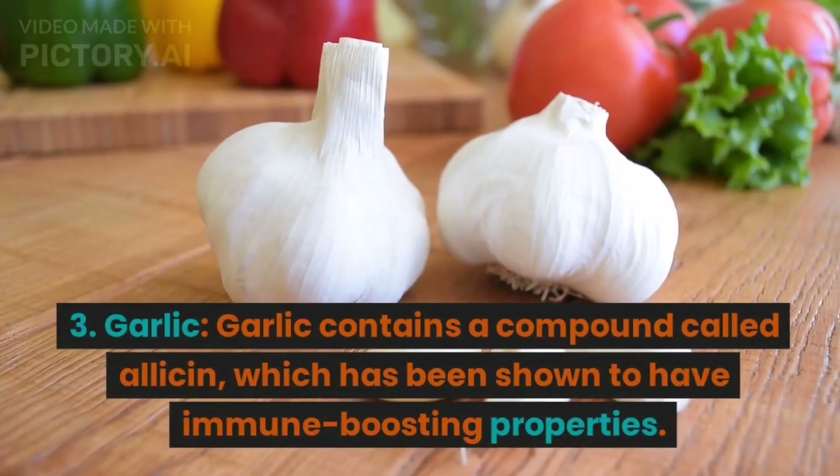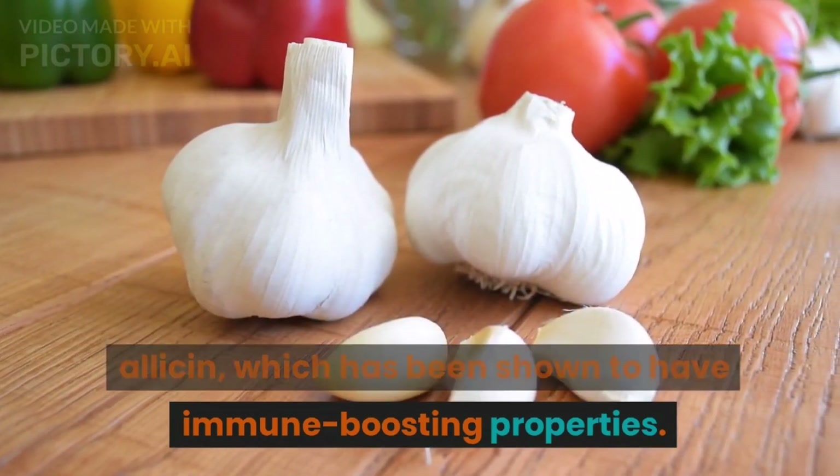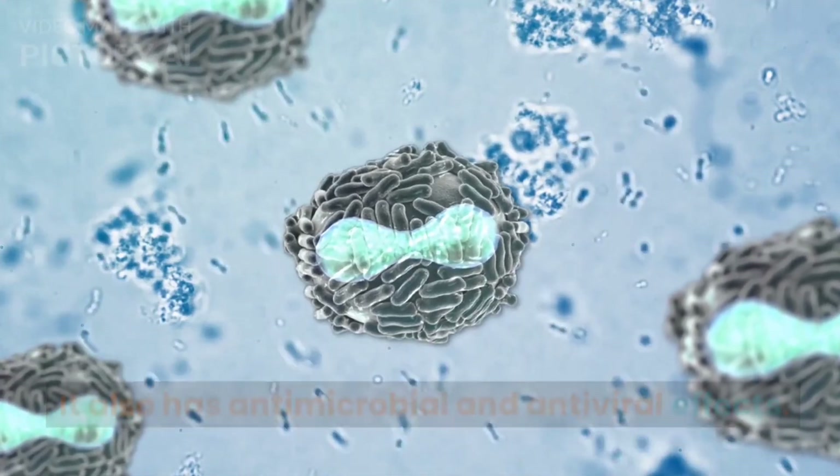3. Garlic. Garlic contains a compound called allicin, which has been shown to have immune-boosting properties. It also has antimicrobial and antiviral effects.